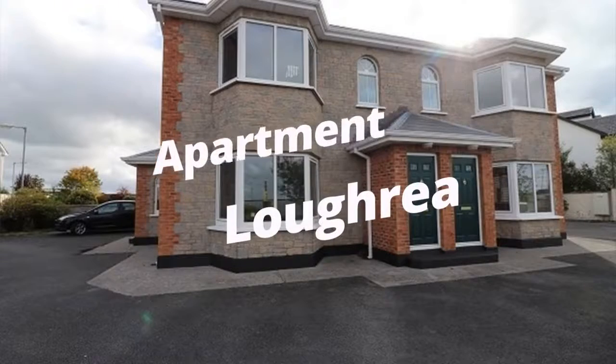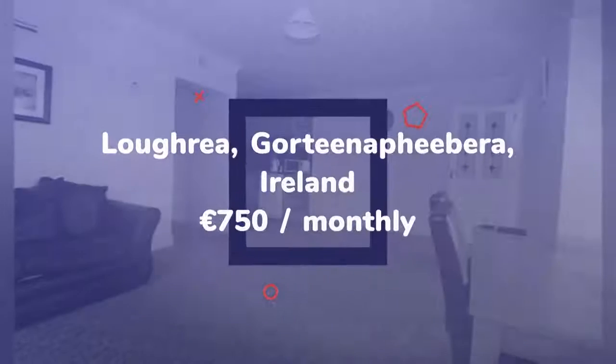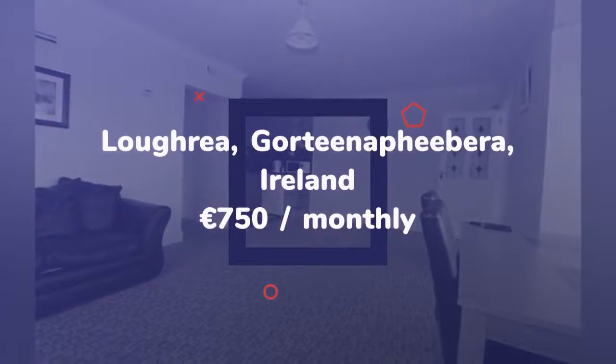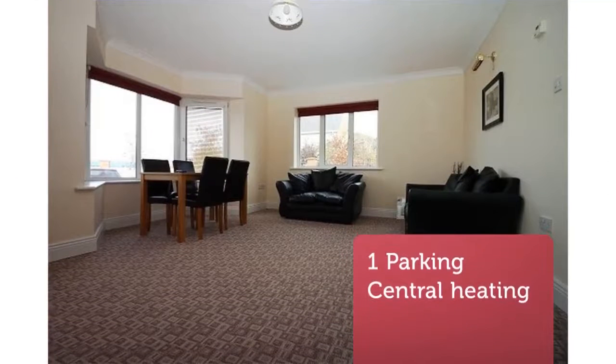A spacious one-bedroom apartment new to the rental market in a complex of four apartments with private parking. Situated directly across from Lockray GAA pitch, the apartments comprise of an open-plan living, dining and kitchen area with a fitted kitchen.